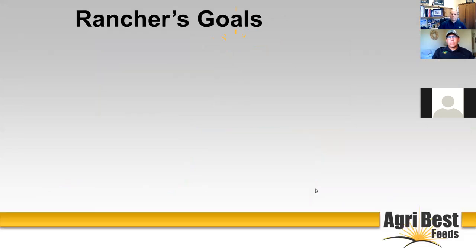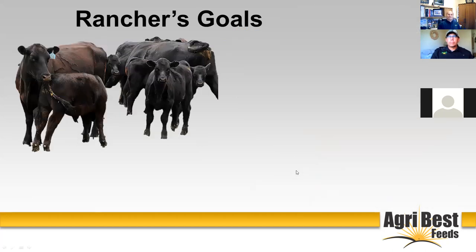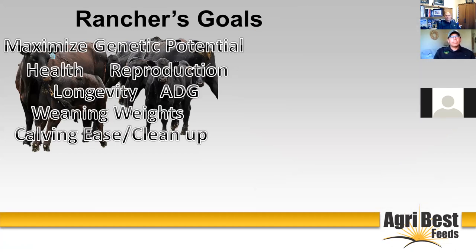As we look at ranchers' goals, a lot of them fall into three major areas. The first is herd health and performance — how can we get the most out of those animals? Some of the things we look at are animal health, genetic potential, reproduction, longevity, average daily gain, weaning weights, how we can support their calving process, calving ease, and cleaning calves up vigorously right away. All of those things are part of what ranchers think about as they consider their herd.